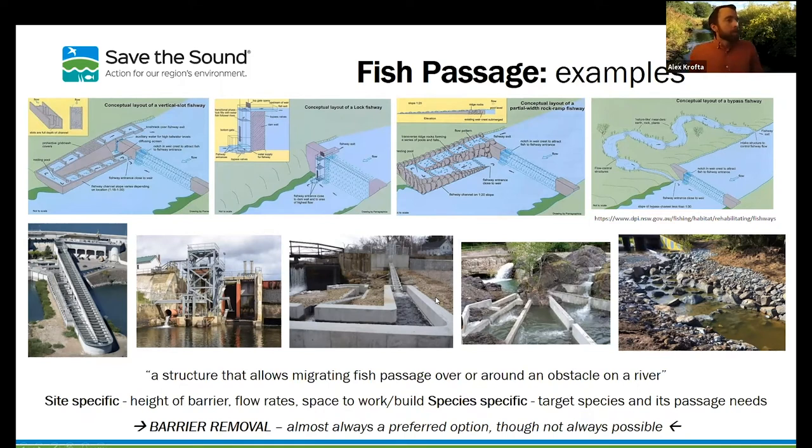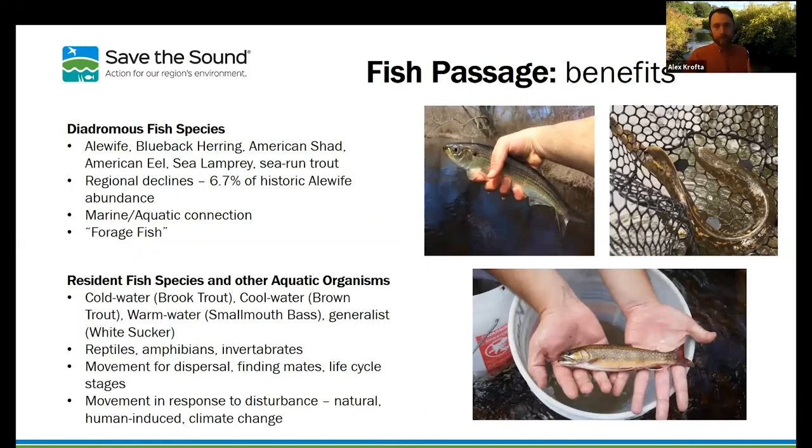What are the benefits of fish passage? People often think of salmon, which spend their lives in the ocean and swim upstream to spawn. But there are many other fish that do that as well: alewife, blueback herring, shad, eel, sea lamprey, and a number of trout populations. Those are species that are less thought of, but equally important.